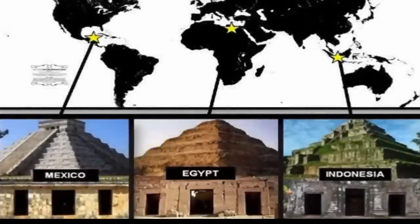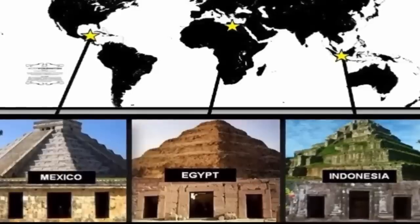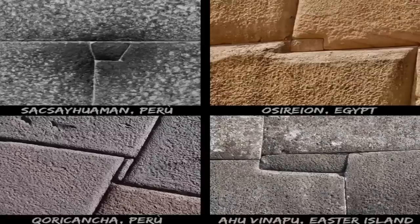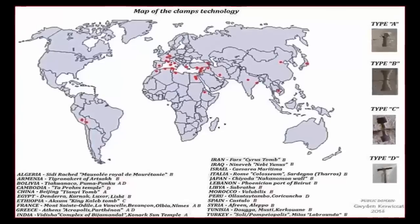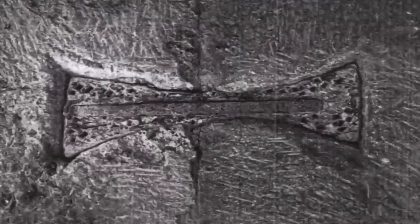The evidence for the existence of a past, now lost yet once highly advanced and global civilization should now be overwhelming to anyone who has spent any amount of time researching the anomalies and similarities within ancient sites worldwide, found on nearly every continent on earth. There are countless sites claimed as a certain civilization's work, yet these claims not only often lack any explanation as to how these cultures built said ruins, or how, if built by said culture, they can be connected to other sites located in other countries thousands of miles away. These facts are simply academically ignored.